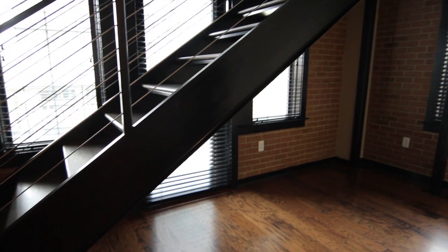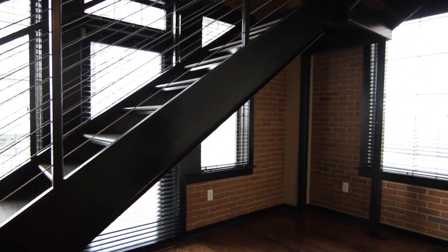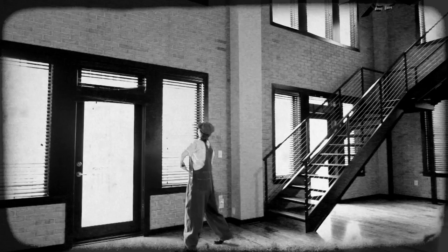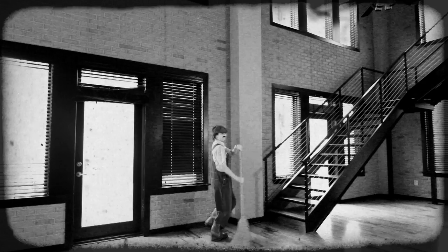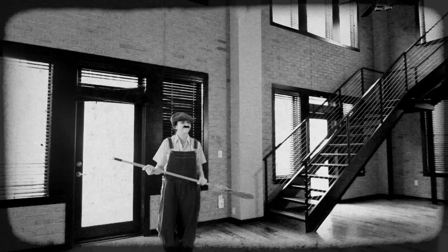I'm trying to put a positive spin on the door under the stairs. I'm looking at it like it was an old iron foundry, and then they built this loft space upstairs here that maybe was like the old foreman's office. That's how I'm going to look at it to justify the door.